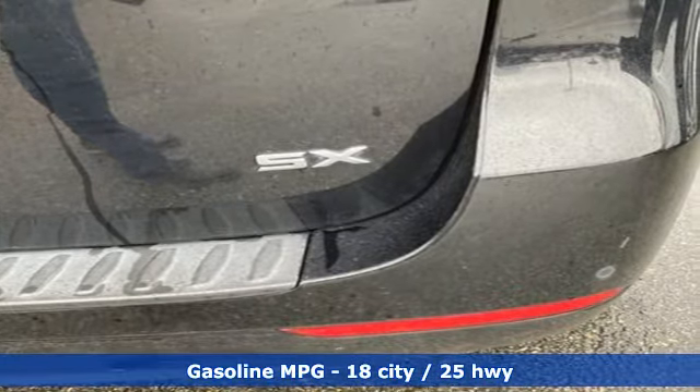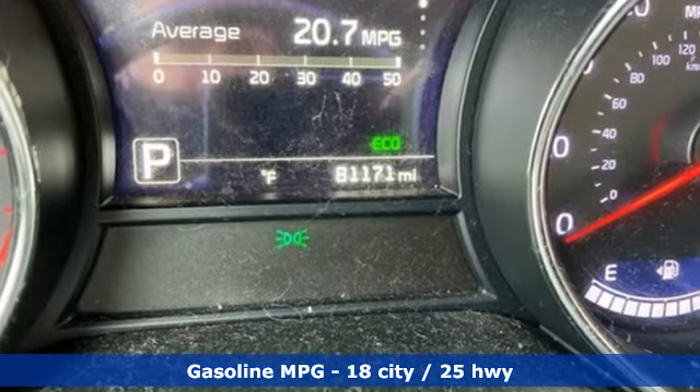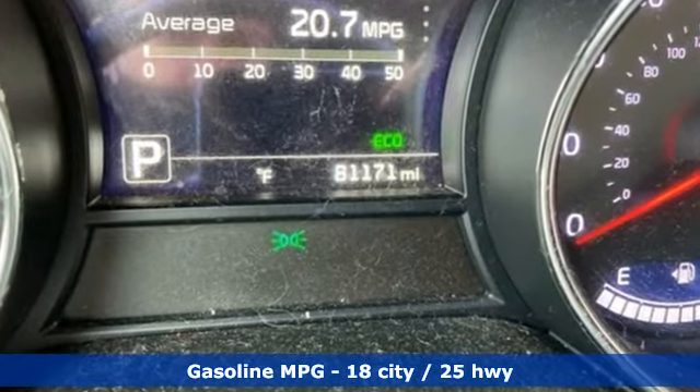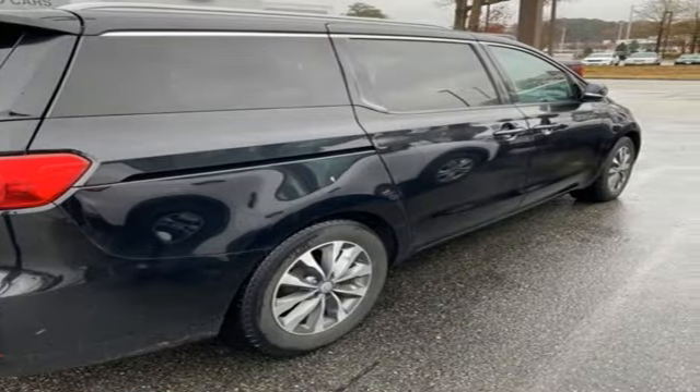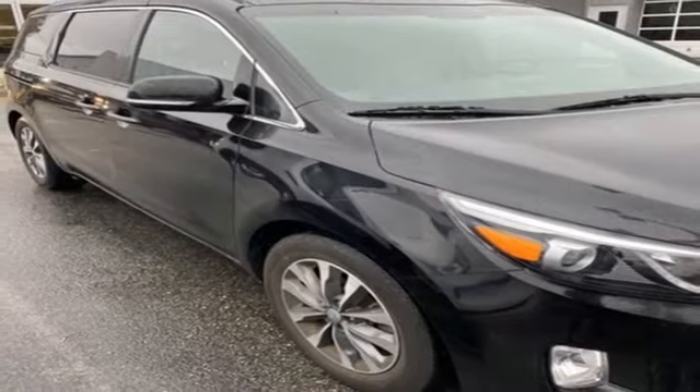It boasts an impressive list of features like these: refrigerated box located in the glove box, dual zone climate control, integrated navigation system, rear parking sensors, and streaming audio.